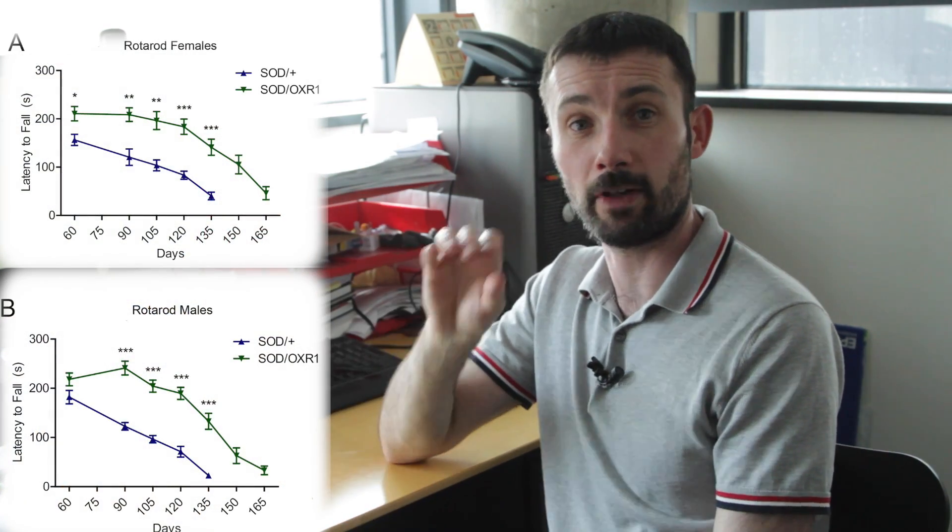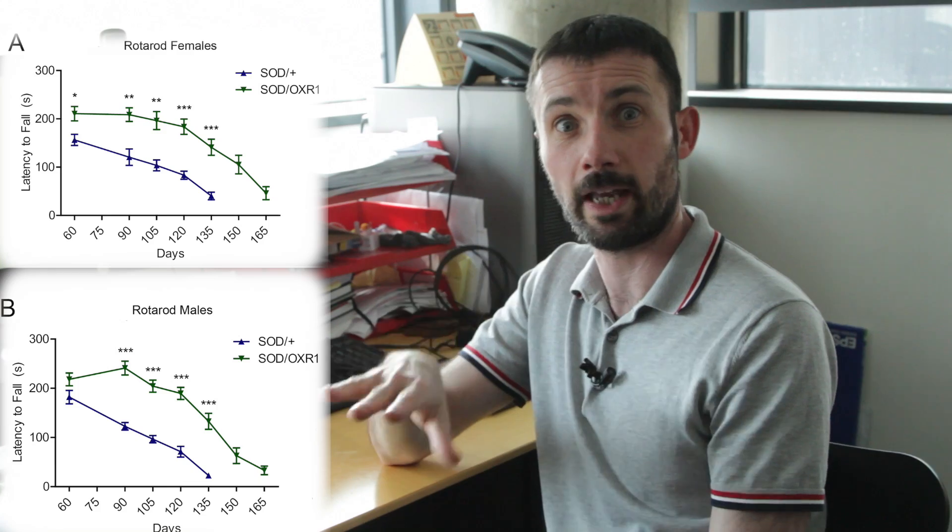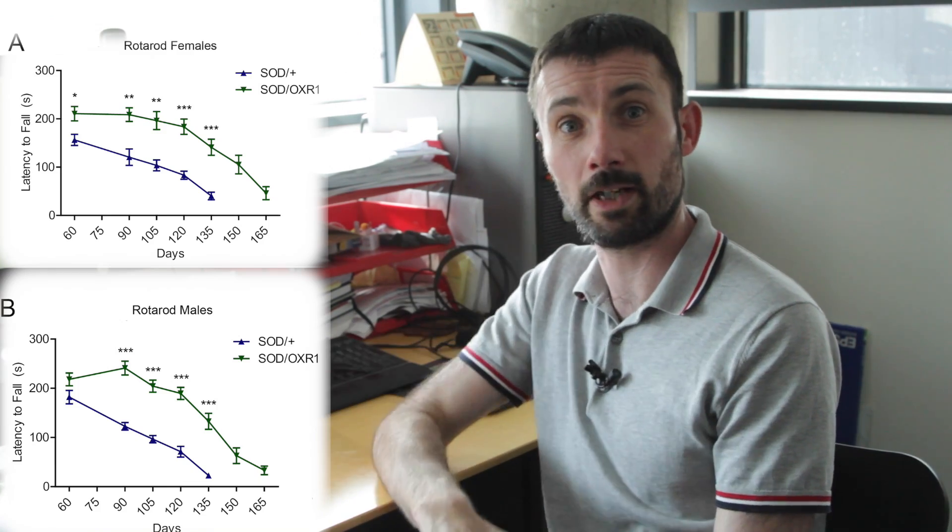Quite strikingly, even at P60 and P90 — two and three months of age — when the ALS mice are showing the very first signs of pathogenesis, we start to see differences in rotor rod performance. Having OXR1 present in a SOD mouse actually improved their motor performance compared to a normal SOD mouse.